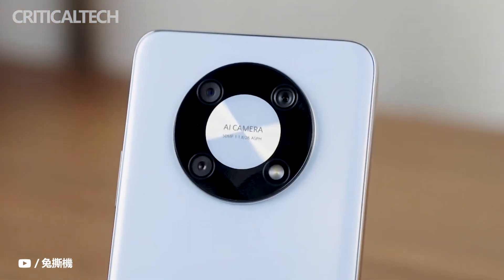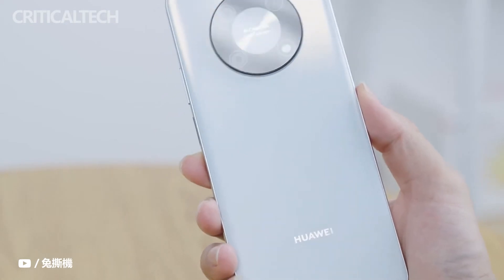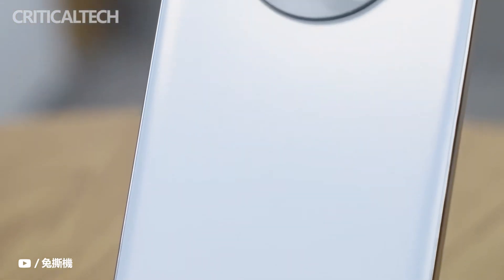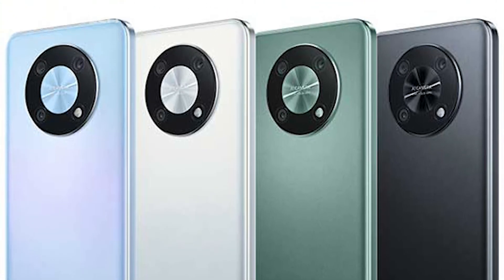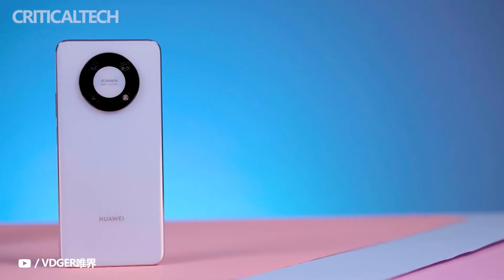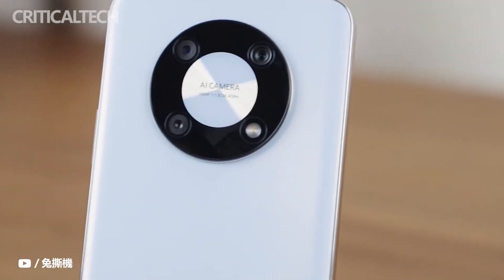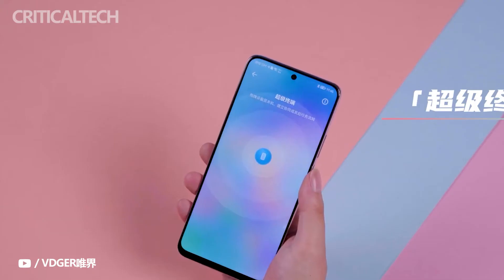On the back, Huawei Enjoy 50 Pro has also achieved a notable breakthrough in design. It comes in four color options: Magic Night Black, Snow White, Emerald Green, and Star Sea Blue, each refracting different light and shadow effects under varying light and angles. The glitter sand texture gives the back panel a delicate frosted feel, providing a visually and tactilely surprising experience.